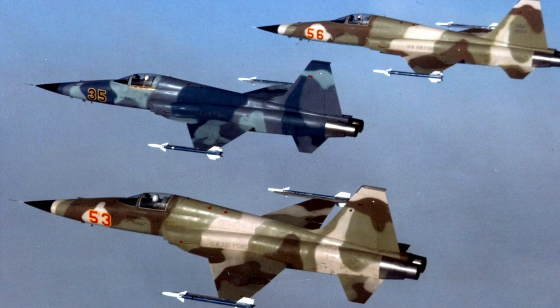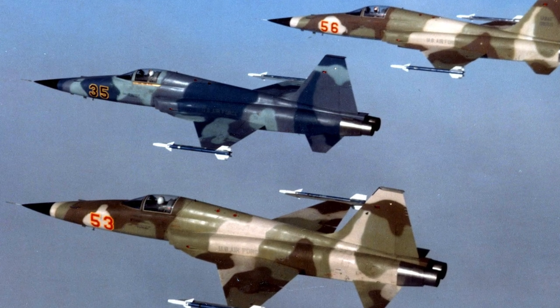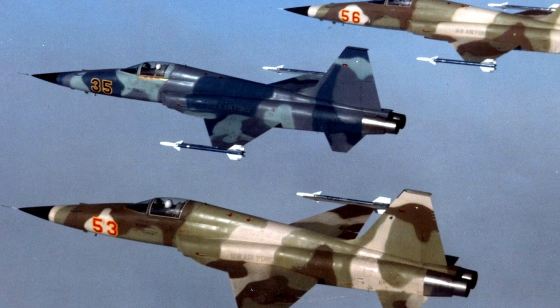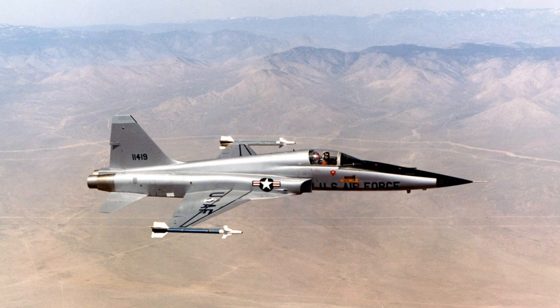The Northrop F-5 is a family of supersonic light fighter aircraft. There are two main models: the F-5A and the F-5 Freedom Fighter variants, and the F-5E and F-5F Tiger II variants. The later variants are extensively updated.